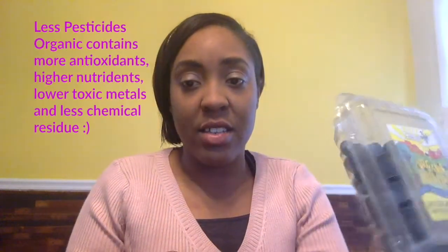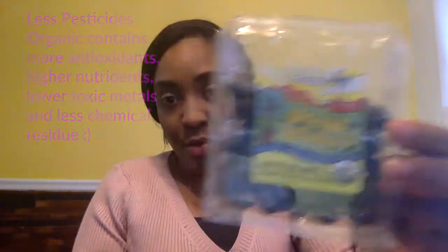The second thing that I always buy organic are berries — all berries: raspberry, blueberry, blackberry, all of the berries. Try to get these organic. This is the brand that I have — it's called Hippie Organics. And I got my organic strawberries here.